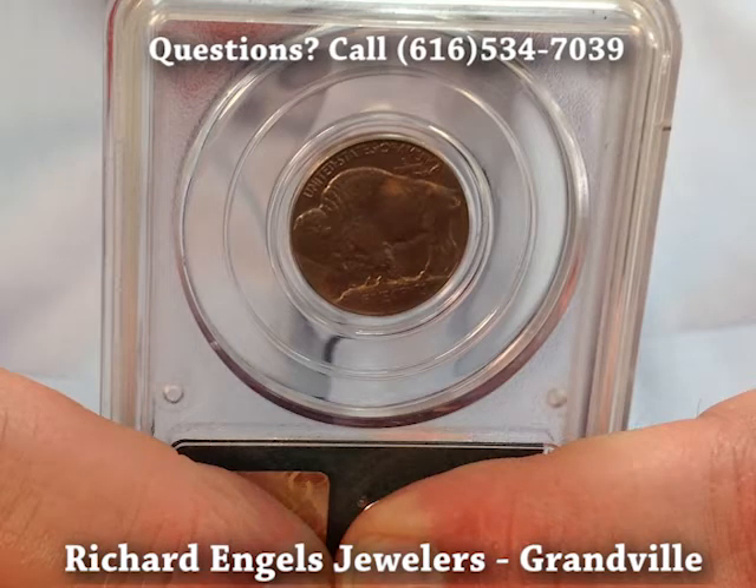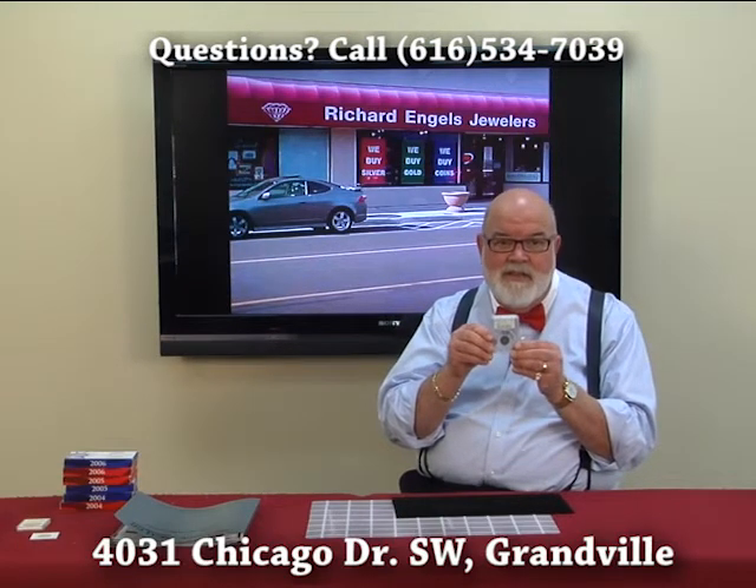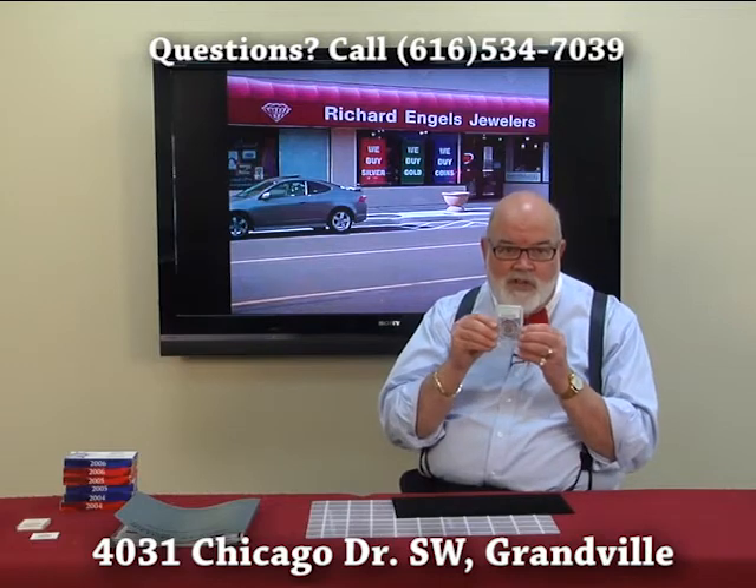This has been certified by PCGS, which is what makes this so special. This is called a mint state 65 — there are 70 mint states, and this is an MS 65. This is an absolutely gorgeous coin.